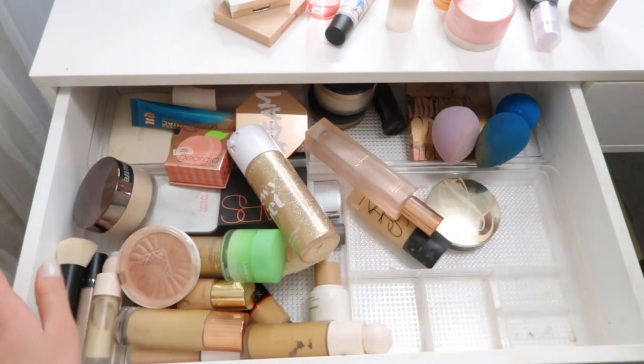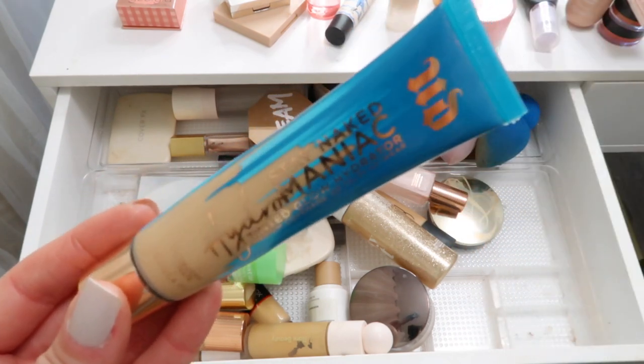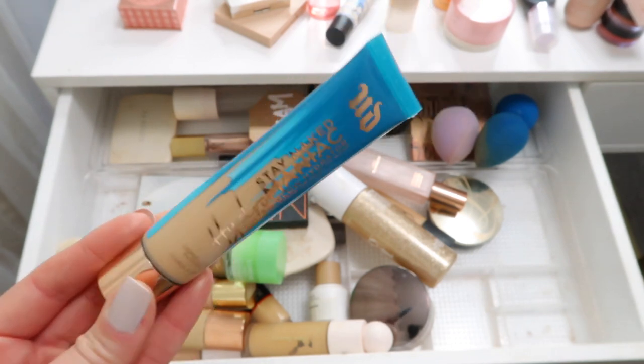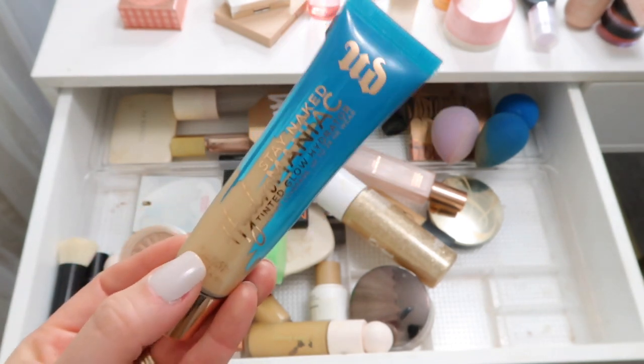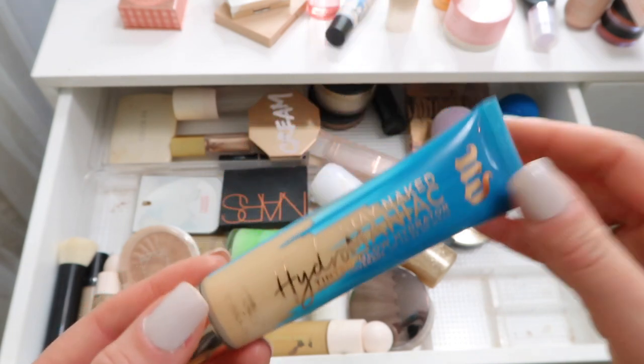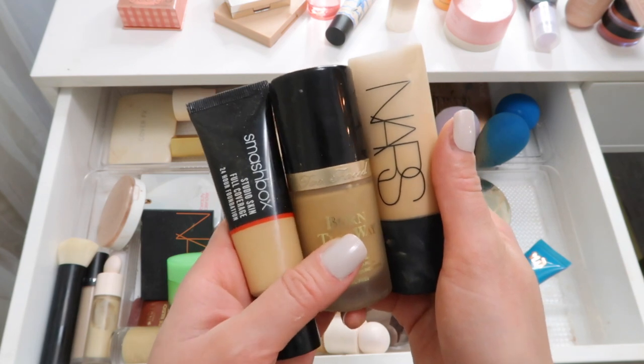For foundation, this is the only one I've worn in the last month. I honestly think I will use this whole thing up by the summer so I'm going to keep this in my everyday makeup drawer - it's definitely a favorite. I have a review of it on my Instagram if you're curious. I'm really not interested in full coverage foundations right now.